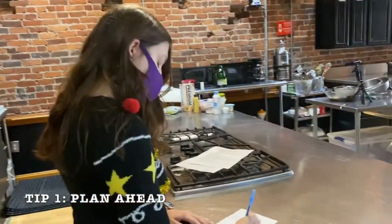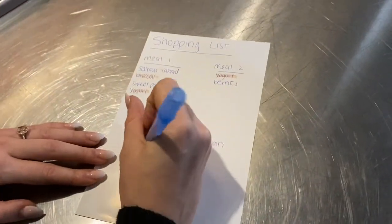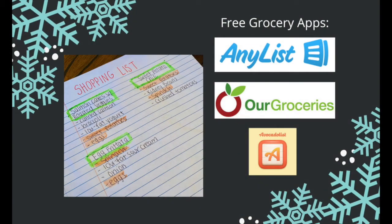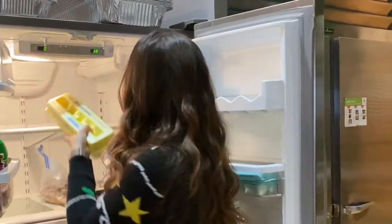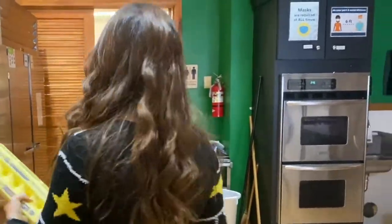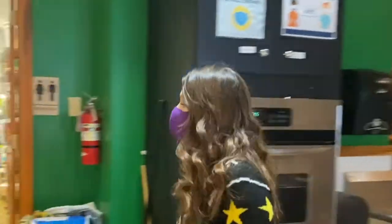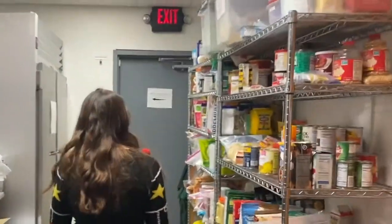First, you always want to create a grocery list. Prioritize your dollars for nutrient-rich foods. This can be handwritten, typed, or created on free apps on your phone. Then check your fridge, freezer, and pantry. This can give you an idea of what items you already have, reducing the amount of items needed to be added to the list. We want to use the perishable items that we already have first to reduce waste.